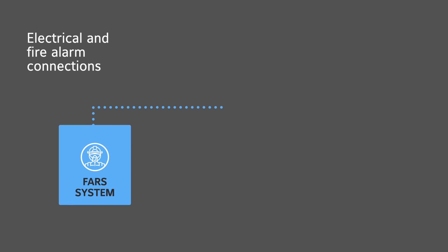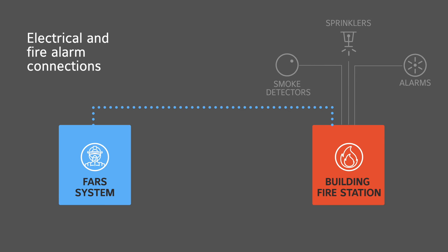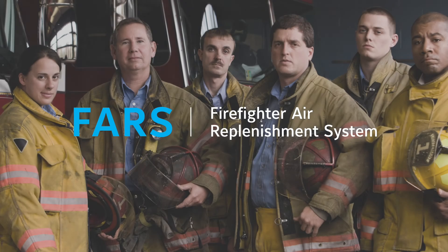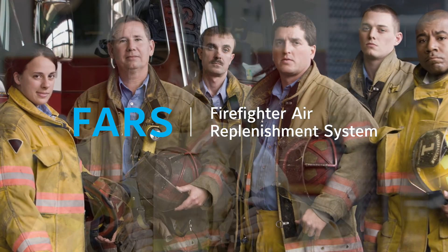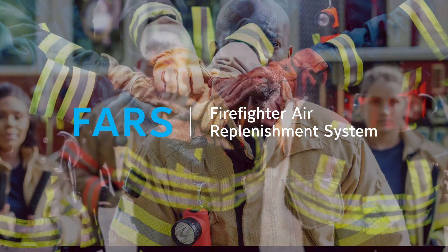The FARS system provides signaling to the building's fire alarm panel in the event of an incident. All electrical components within the firefighting air system must be connected to emergency power within the building. The firefighter air replenishment system increases firefighter safety and maximizes resources, freeing firefighters to do what they do best.